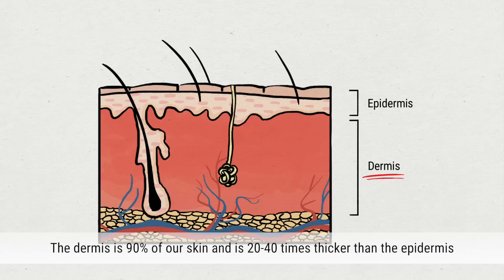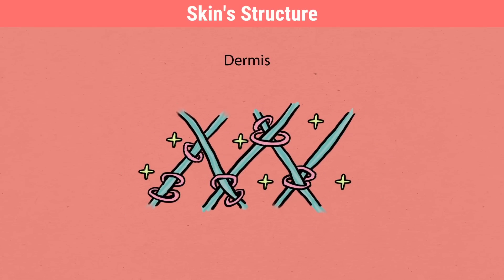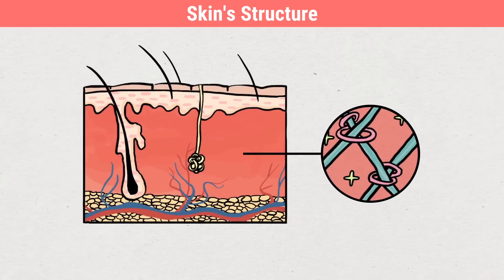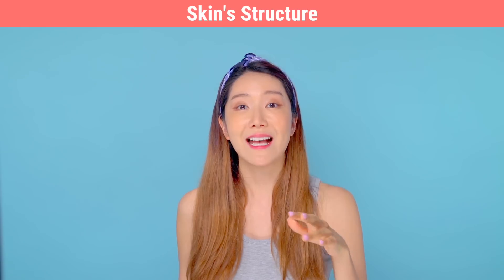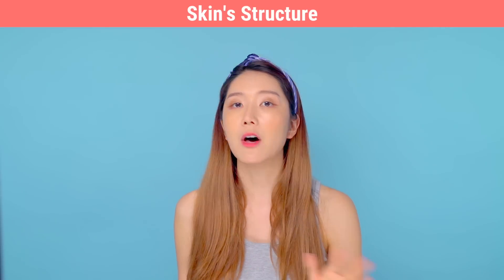The dermis determines the skin's aging. It makes up 90% of the skin and is 20 to 40 times the thickness of the epidermis. It's largely comprised of hyaluronic acid, collagen, and elastin, brought together by strong tissue that doesn't easily get damaged by external stress, playing an important role in elasticity and moisture levels. But as we get older, various factors lead to deterioration of collagen and elastin within the dermis, causing loss of elasticity, wrinkles, and other signs of aging.